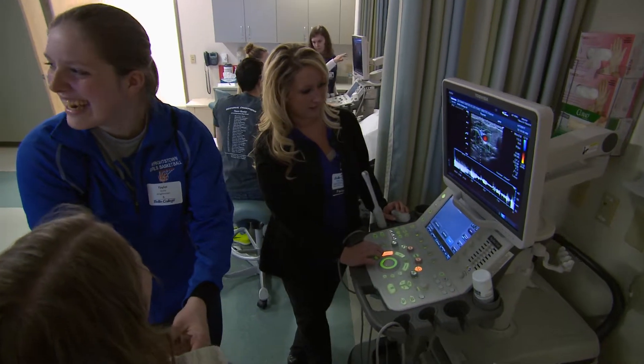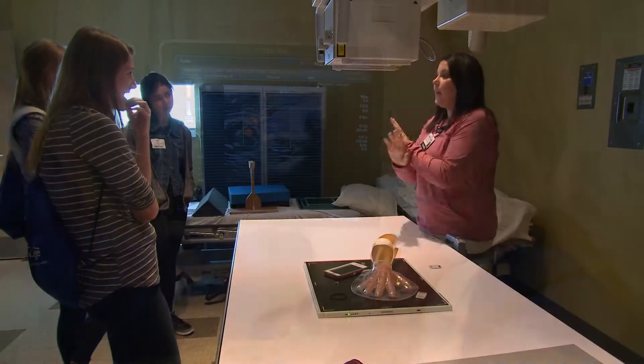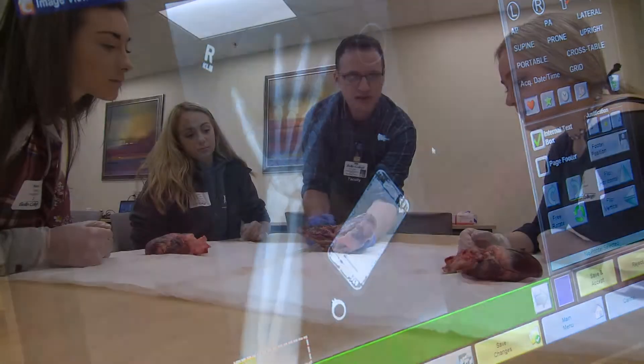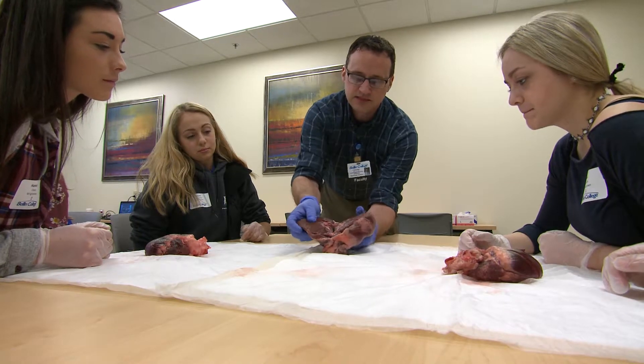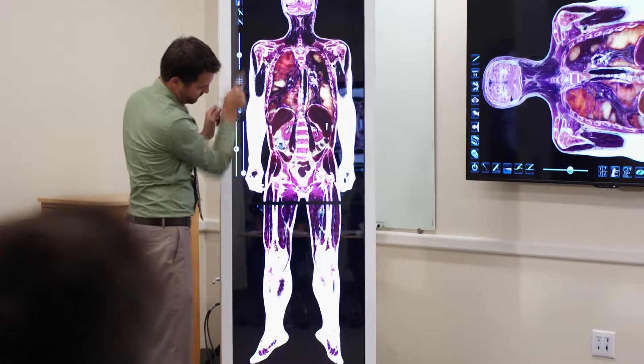Diagnostic medical sonography, where they actually get to pick up an ultrasound probe and scan each other. There's a station in general radiology where they actually make exposures and get to see how x-ray works. We also have a station where students can work with actual pig hearts and explore anatomy, and also utilize our virtual anatomy cadaver.